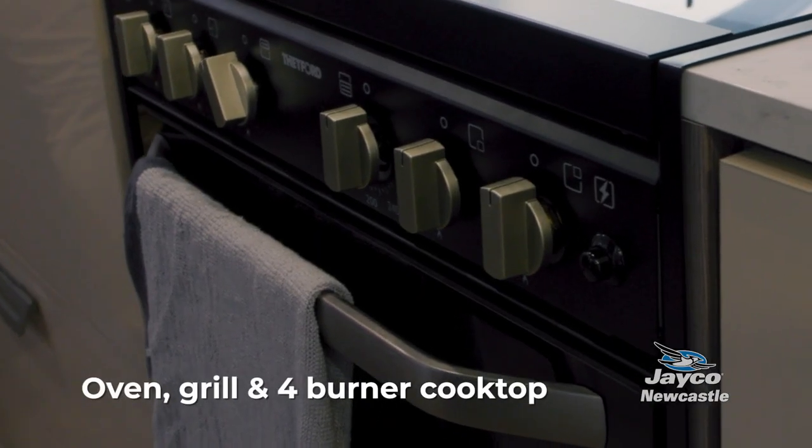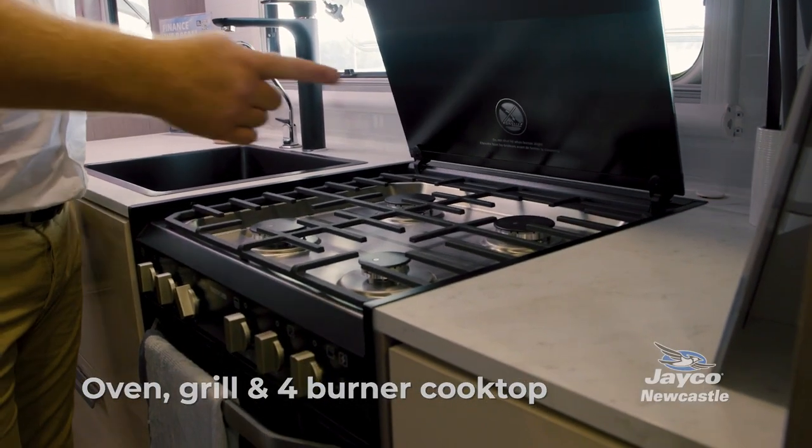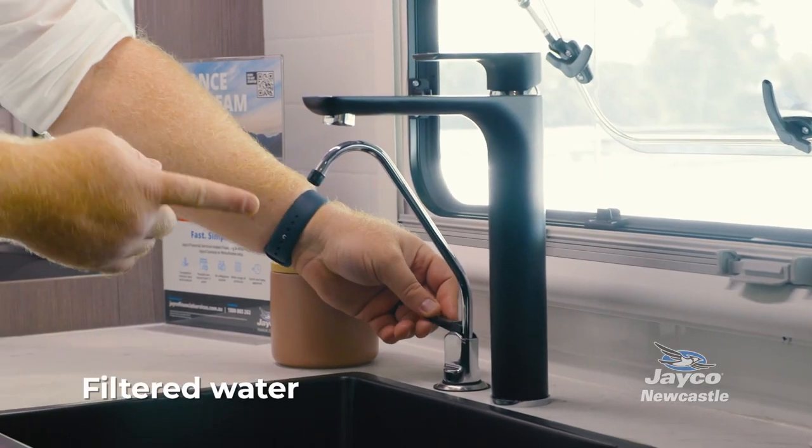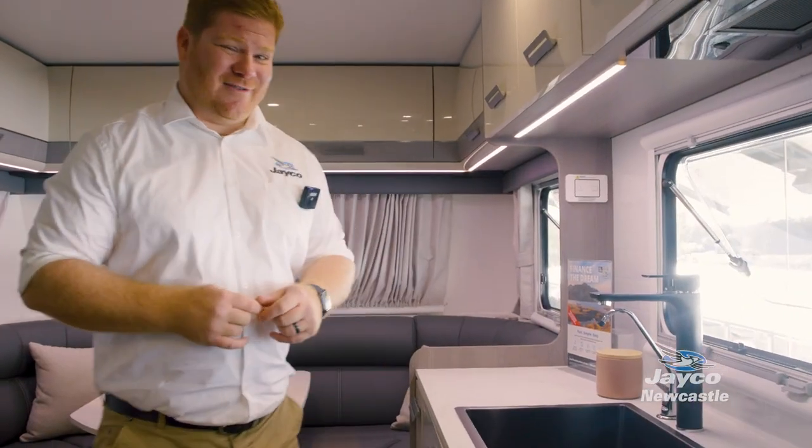You've got a full-size oven, grill, and four-burner stove top. There's also a beautiful-looking sink in the Jayco Silver Line, and even filtered water — so no nasties in the water bottles while you're caravanning.